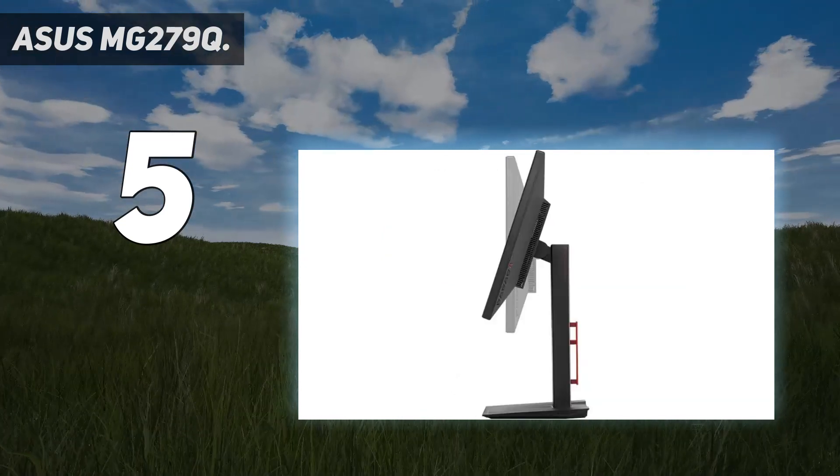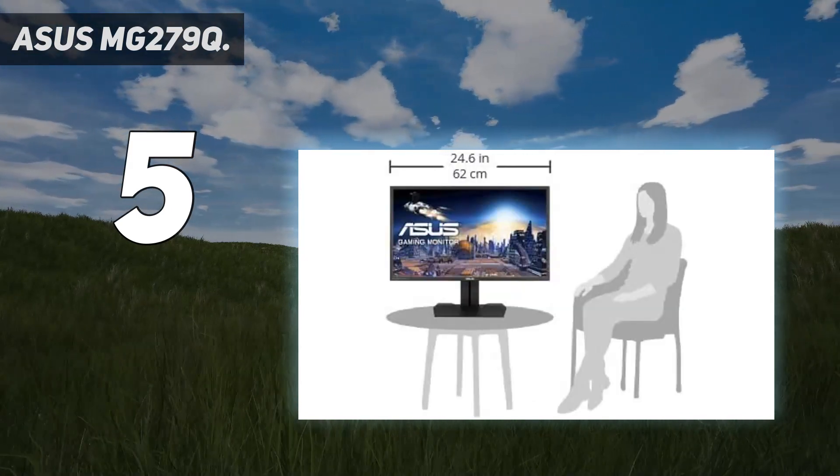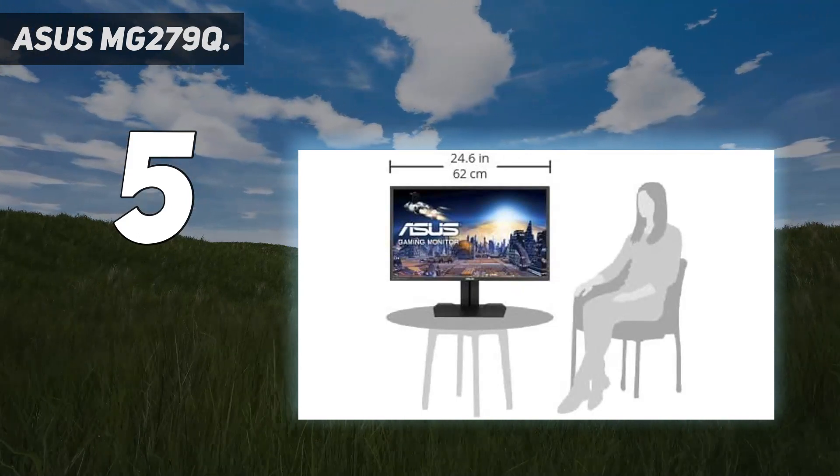It has all the standard ports you'd expect of a monitor, such as two HDMI ports, DVI, DisplayPort, an audio out port, and an audio in port.